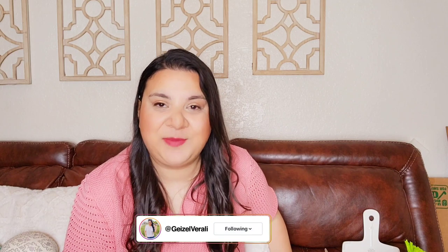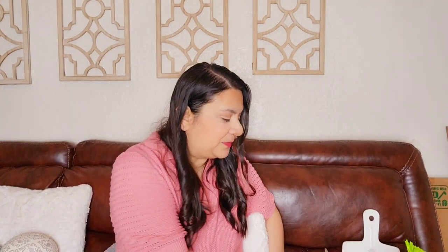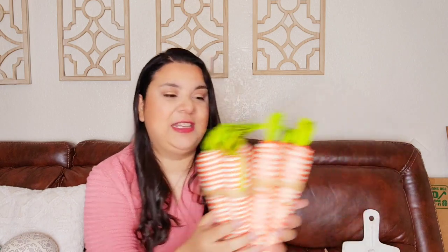These bunnies I got from the Target Dollar Spot, from the Bullseye. So pretty — very neutral. You can use these bunnies and just decorate around them, put some greenery, add a pop of color, and they'll look so precious. I also got these carrots — I love them for decor. These are from TJ Maxx.